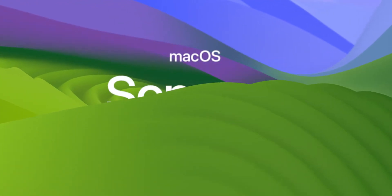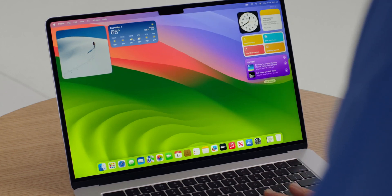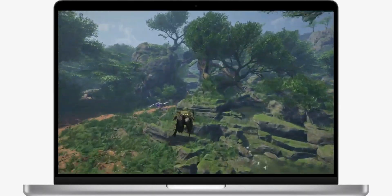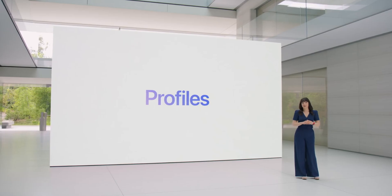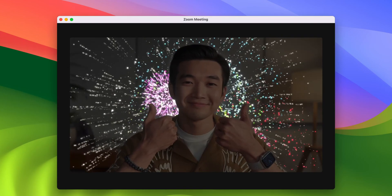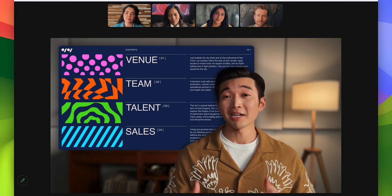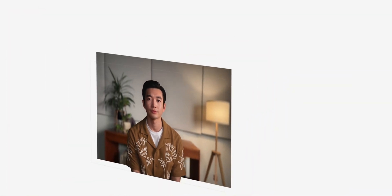Moving on to macOS 14 called Sonoma. The desktop is getting interactive widgets, similar to iOS and iPad. There will be a new game mode. Safari will be able to pin web apps to the dock and lock private browsing, and we'll also be able to add and use profiles like in Google Chrome. There are also new teleconferencing features like live reactions — for example, if you put two thumbs up you get a fireworks effect. In meetings you'll also be able to show yourself and your screen share in a different way, making it look like the screen share is next to you on a TV while you're presenting in front of it.